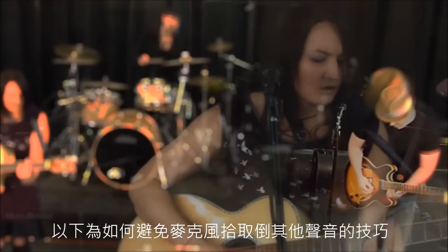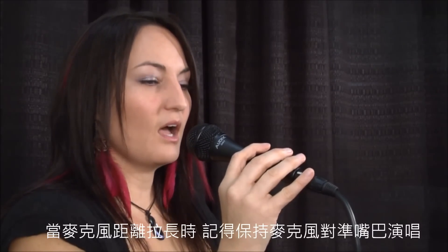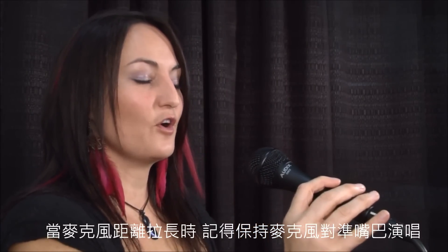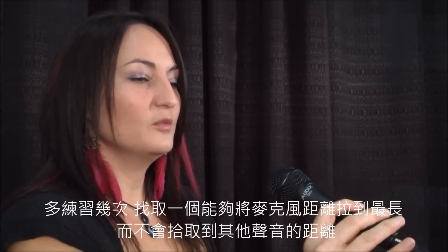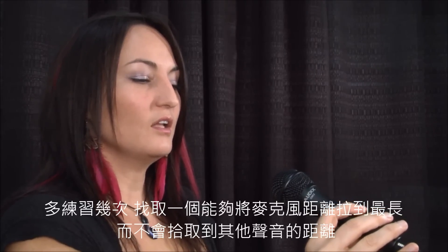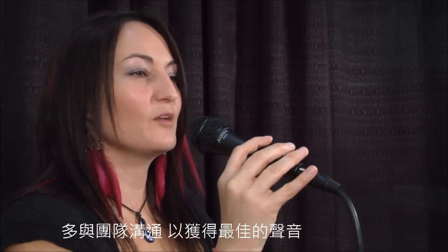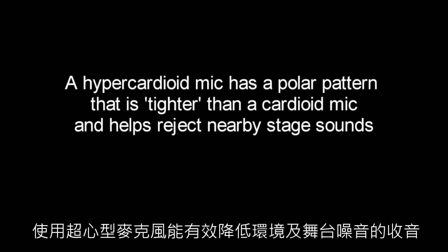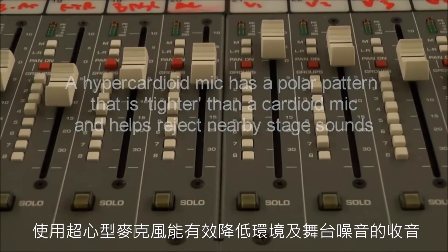Here's how you can minimize other sounds getting into your mic. As you move the mic away from your voice, keep it pointed directly towards your mouth. Practice this technique so you know how far you can move the mic away before the ambient sound starts creeping in. Work with your audio team to get the best sound out of your PA speakers. Using a hypercardioid mic will greatly help reduce ambient stage noise.